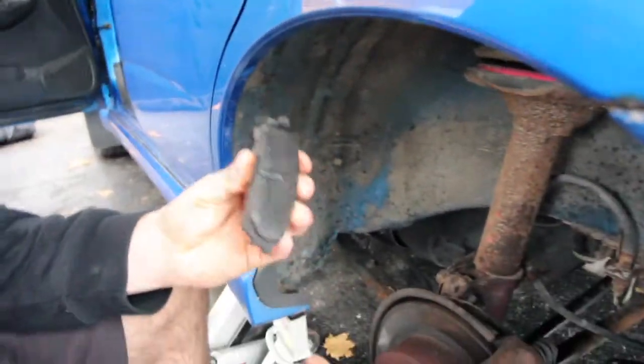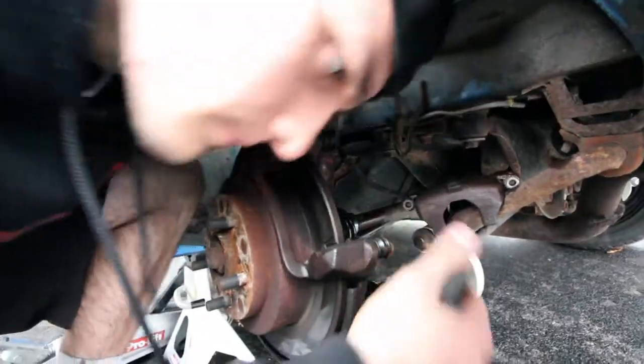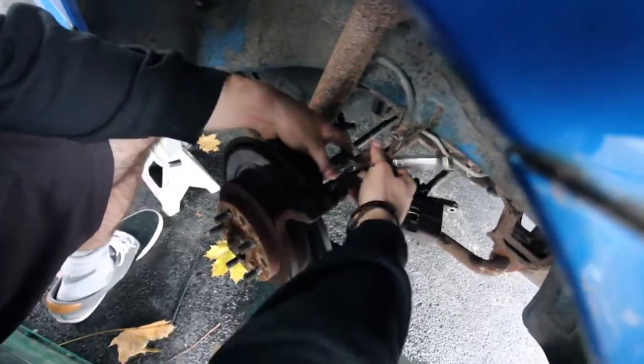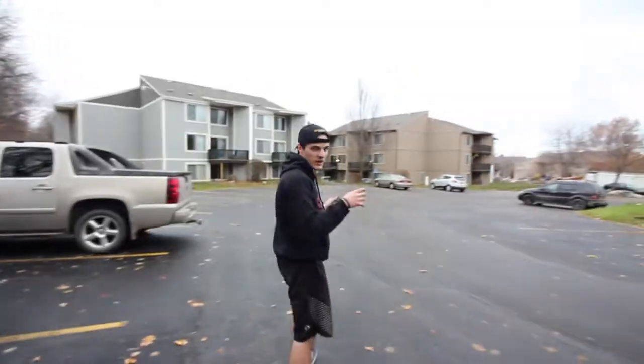Right now, since we just bled that line, we should put on the new caliper. Look how tiny these pads are — that's why my car sucks. Okay, I found the bolts. I love Subaru for once.